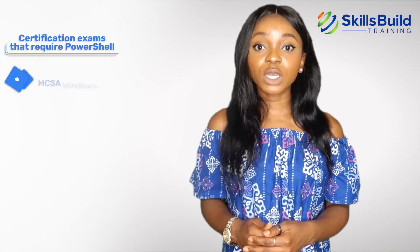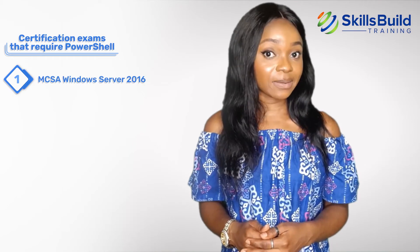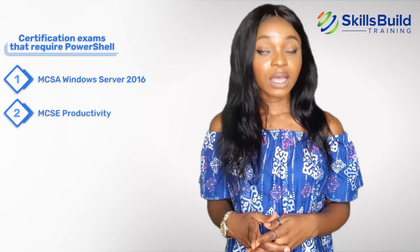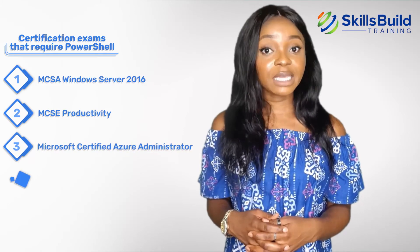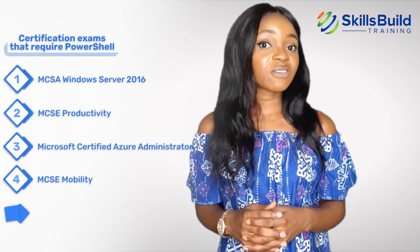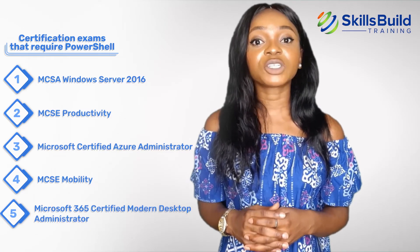MCSA Windows Server 2016, MCSE Productivity, Microsoft Certified Azure Administrator, MCSE Mobility, and Microsoft 365 Certified Modern Desktop Administrator.